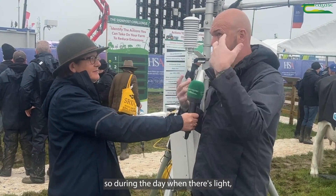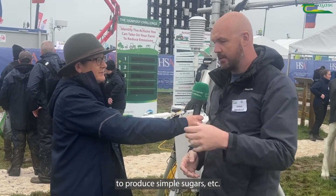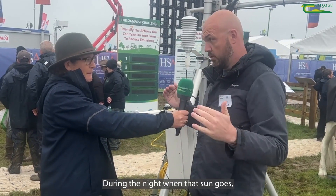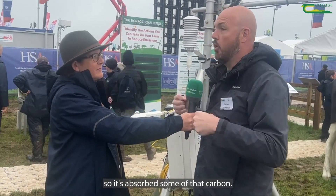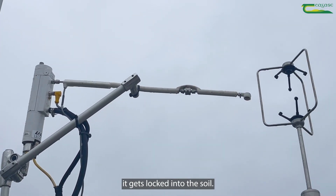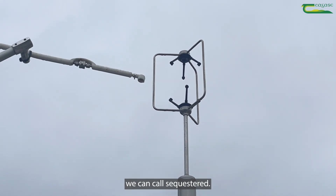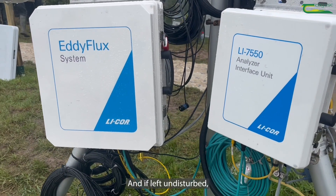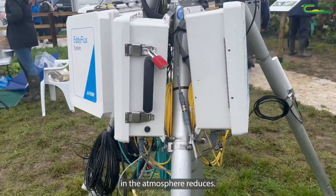As a plant grows, it photosynthesizes. During the day when there's light, it pulls carbon dioxide into itself to produce simple sugars. During the night when the sun goes, that CO2 gets re-released. But during the day it's grown a bit, so it's absorbed some of that carbon. Over time it sheds that carbon, and as that carbon gets shed it gets locked into the soil — we can call that sequestered — and if left undisturbed, that carbon builds up in the soil and the amount of CO2 in the atmosphere reduces.